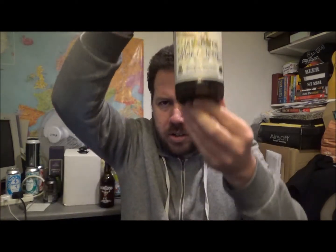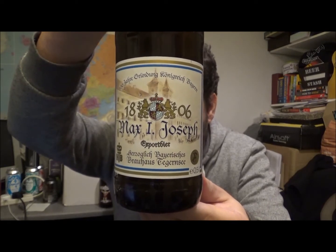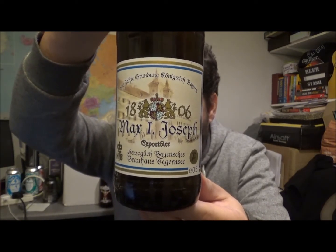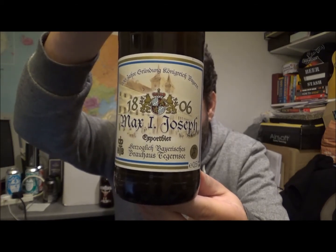I'm probably almost certainly going to butcher this brewery's name. Apologies, but you'll get the gist and I'll put the correct spelling below so you can look it up for yourself. They're out of Bayern, in Bavaria, southern Germany.